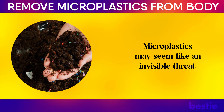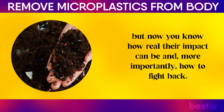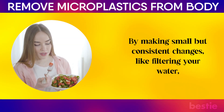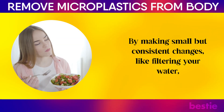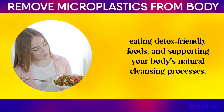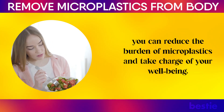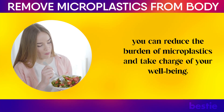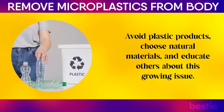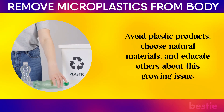Microplastics may seem like an invisible threat, but now you know how real their impact can be and, more importantly, how to fight back. By making small but consistent changes — like filtering your water, eating detox-friendly foods, and supporting your body's natural cleansing processes — you can reduce the burden of microplastics and take charge of your well-being. Stay mindful of your daily choices, avoid plastic products, choose natural materials, and educate others about this growing issue.